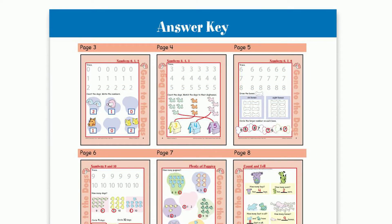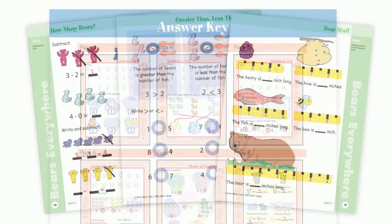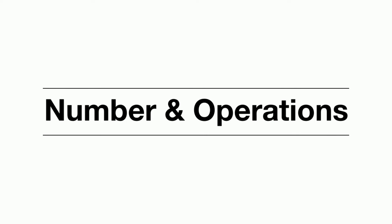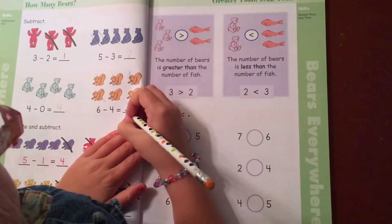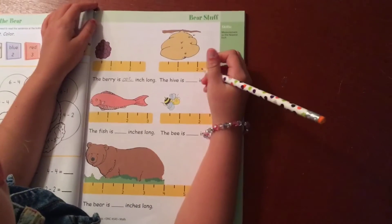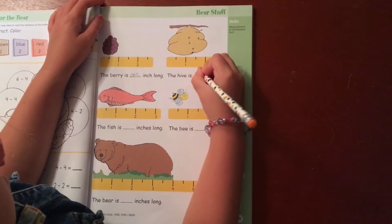Let's take a look at a unit in Grade 1 called Bears Everywhere. Your child will practice number and operation skills, such as subtraction and showing greater than and less than, as well as measurement skills, such as measuring and recording the length of a berry, fish, and a bee.